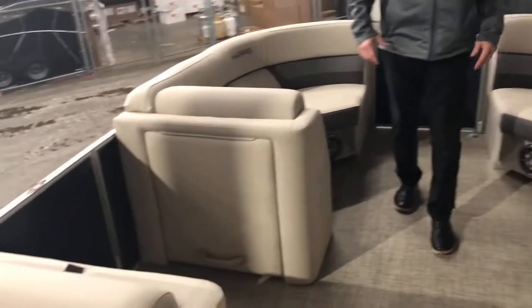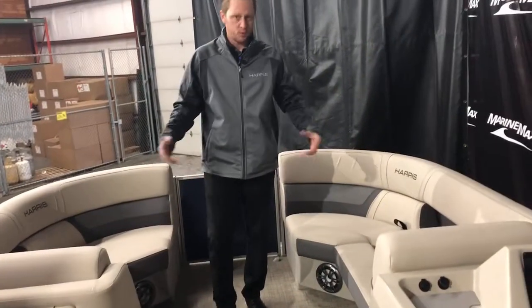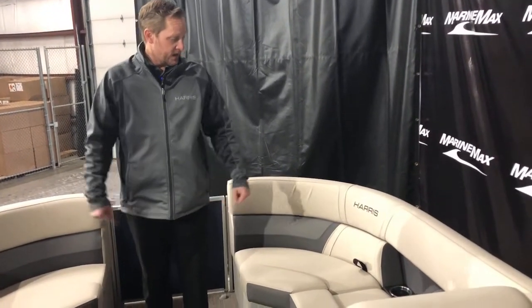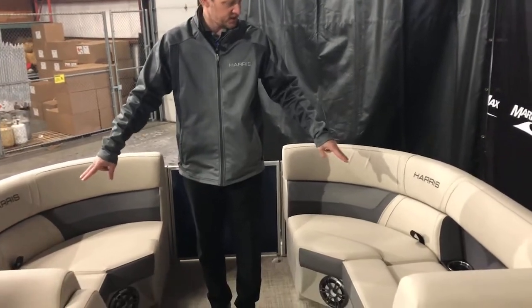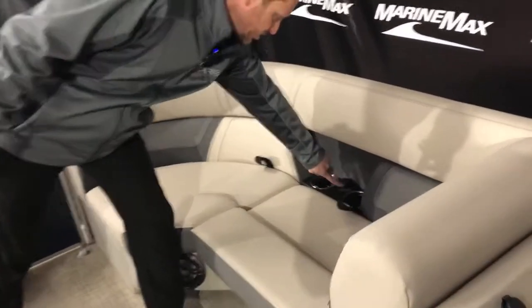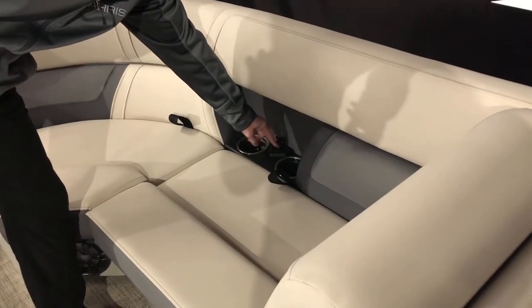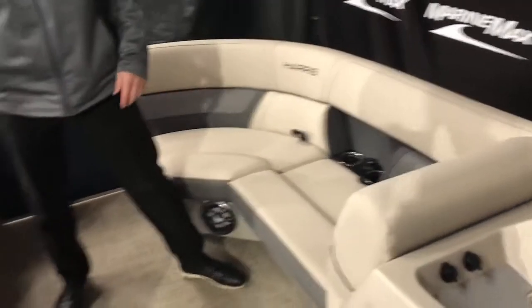There's a door on this side, and as we come to the front, we've just got more seating. You've got storage underneath every one of these seats, and they're all on hinges, which is nice. They've had the cup holders recessed on the inside. One thing they added this year was USBs, so it's nice to be able to plug in your phone right there — same on that side.